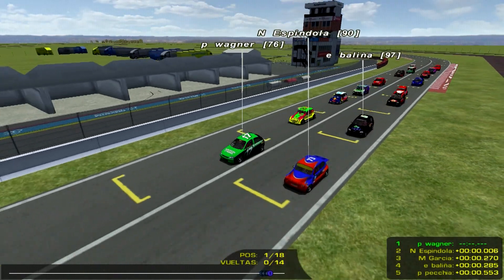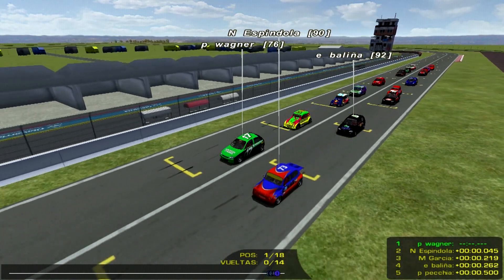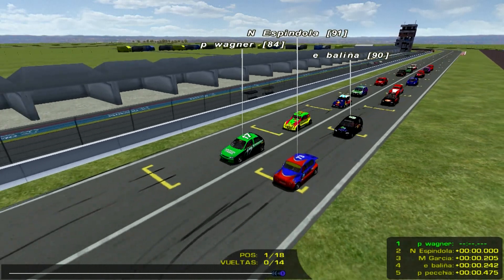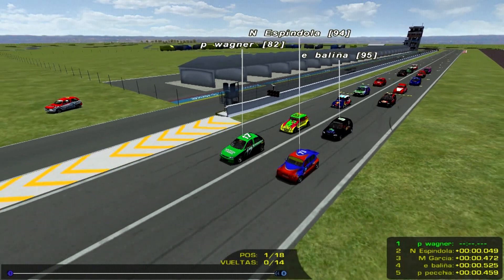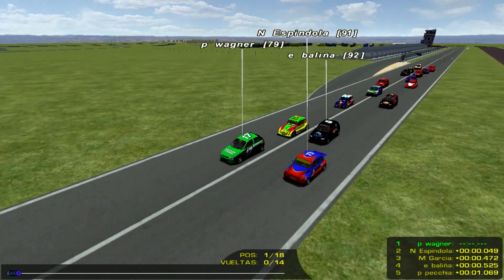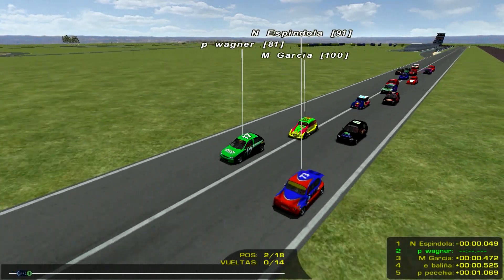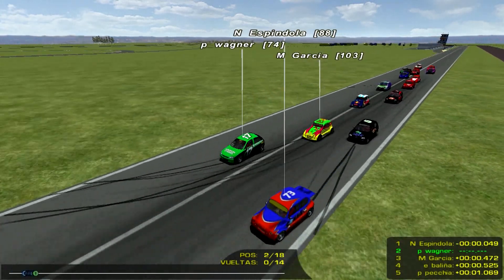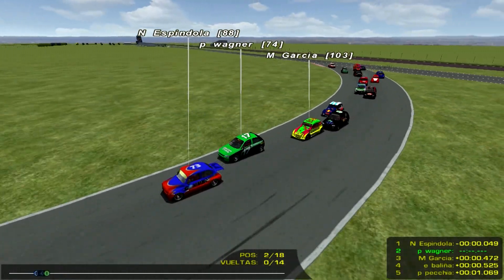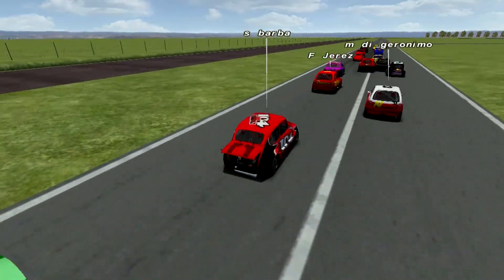Muy bien, vienen muy bien ordenaditos, han aprendido los chicos. Me dice el comisario deportivo Corco Cacar que ya se larga. Bueno, atención, que se larga. Se va a poner en marcha la penúltima final del año. Señoras y señores, con Pablo Wagner y Nachito Espíndola en primera fila, con Matías García y Esteban Balinha en segunda. Pablo Pequia está un poquito más atrás, largando desde la tercera línea con Facundo Gellaber. Se largó, y mirá cómo aceleró el fitito de Nacho Espíndola, por afuera tomó la punta. Impresionante.